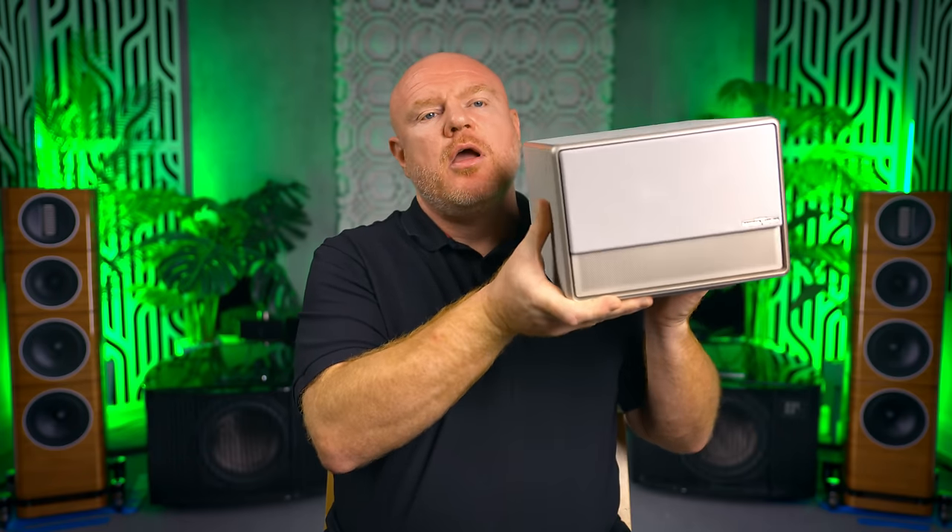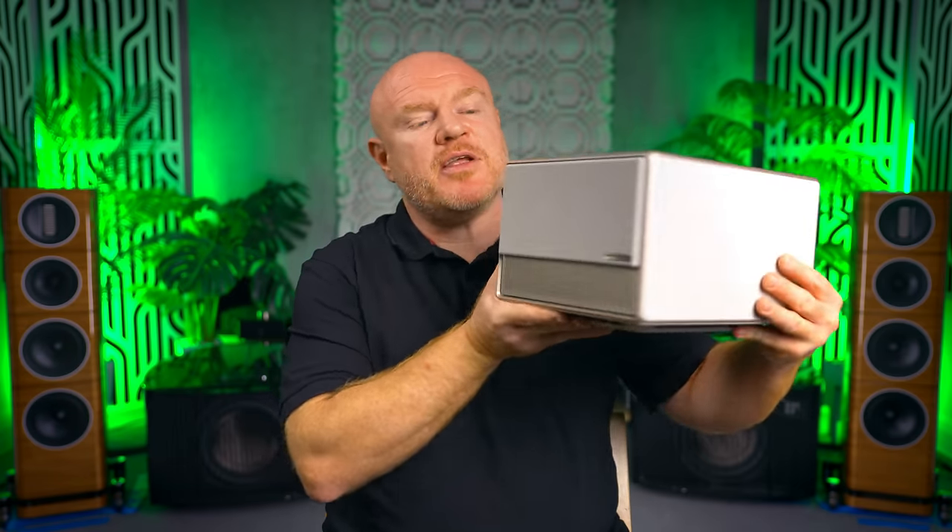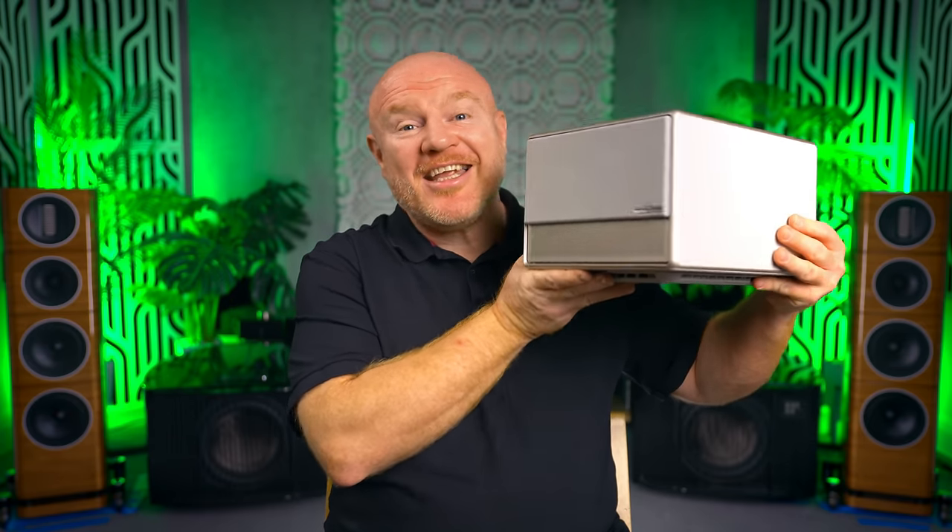I can see this styling fitting very nicely into modern living room situations. You could have this sat on a table somewhere in the living room, or even better, more disguised on a bookshelf behind you with some fake plants around it. If you couldn't see the depth of this, you could look at it and think it's just one of those modern smart speakers. It's totally different — I've never seen a modern high-end home theater projector like it.